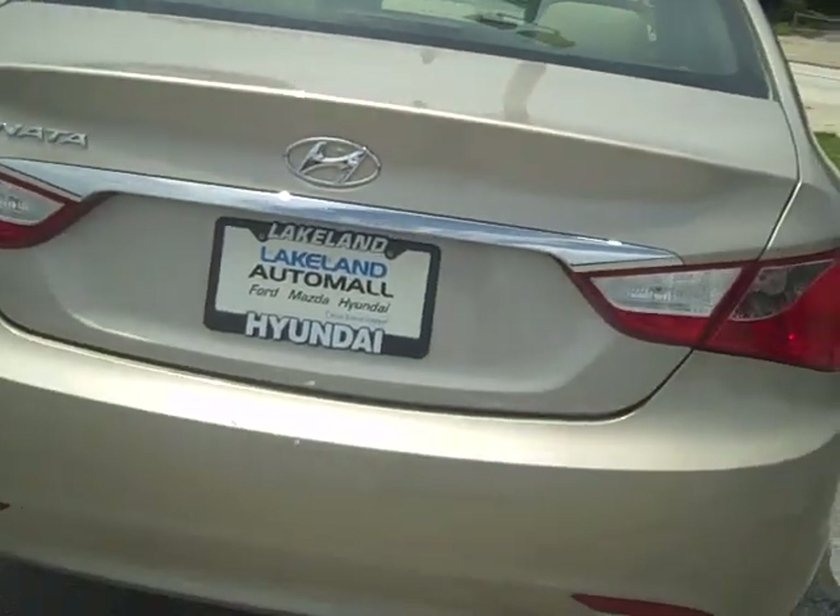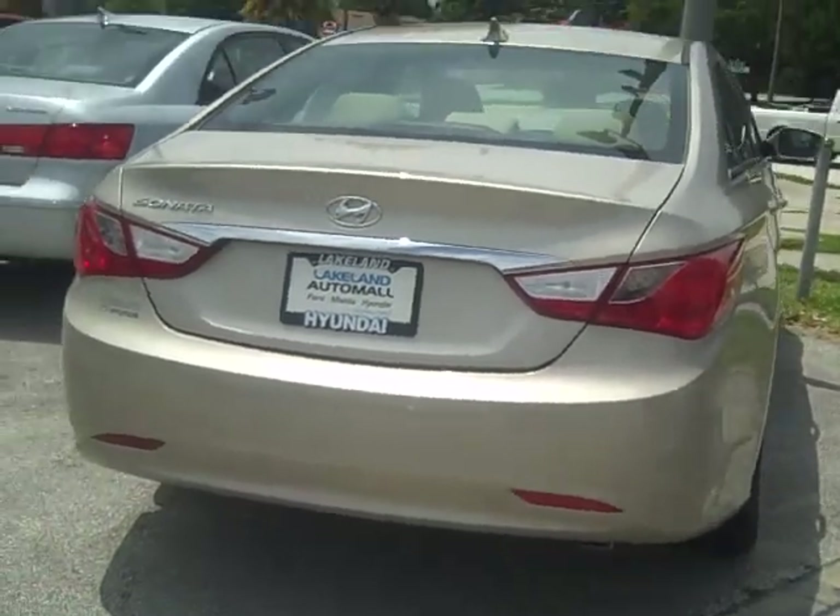Just wanted to touch base with you on this one Dawn. This is the 2011 Hyundai Sonata that you had requested from us in a beige. If you want to give me a call back Dawn, my number is 813-562-4065. Again, that's 813-562-4065. Felipe Santiago with Lakeland Auto Mall — I look forward to speaking with you. Have a great day.